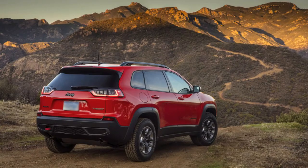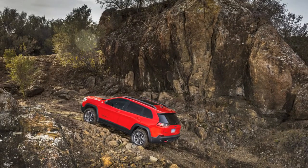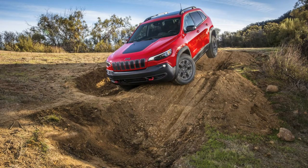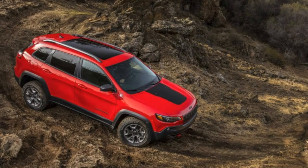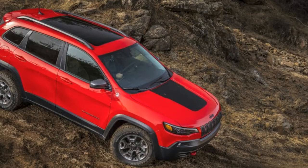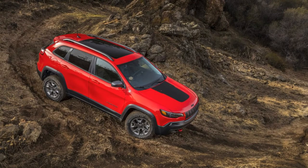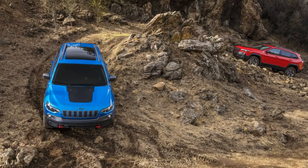Expanded use of aluminum throughout, including an aluminum hood and a hands-free powered liftgate made of plastic composite, means 150 pounds of weight savings over the previous Cherokee. With that in mind, I set out to explore the roads of Malibu. My first drive was in the Cherokee Latitude Plus 4x4 with Active Drive I, stickering at $29,190 to start. The chassis tuning changes to springs, shocks, and bushings were aimed at delivering a more refined, more comfortable ride on the highway, and this proved true heading down Pacific Coast Highway.